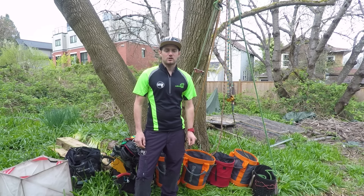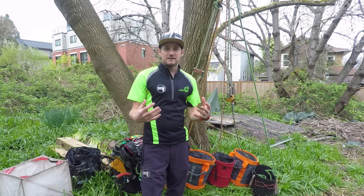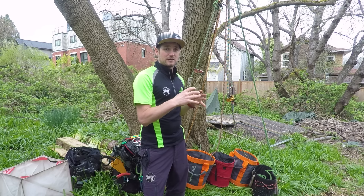Hello, welcome to another video by climbingarborist.com. In this video I'm going to go through all the gear I use — everything I personally recommend to everybody that asks me because I've been using this gear long enough that I know what ropes, hardware, carabiners, spurs, rope bags, throw cubes, and throw line I like. Everything I talk about today is something I would buy, and I'll tell you why I like it.